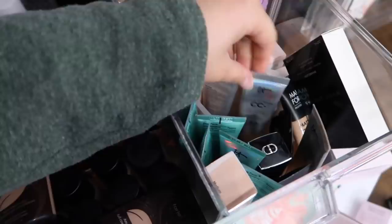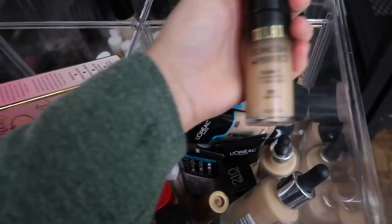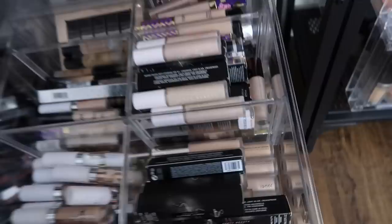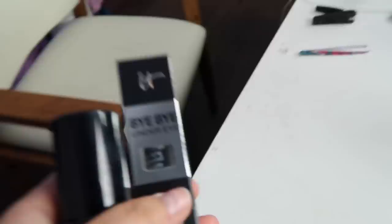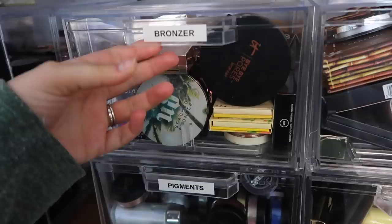Alright, what do we have? I'm not really feeling anything in that one. Let's try Milani Conceal and Perfect. For concealer — oh my goodness — I think I want to use this. I have not used this in so long. This used to be the concealer I used all the time. This is IT Cosmetics Bye Bye Under Eye Powder. And I haven't used Laura Mercier in a while — it has been a minute. Let's use Laura Mercier.